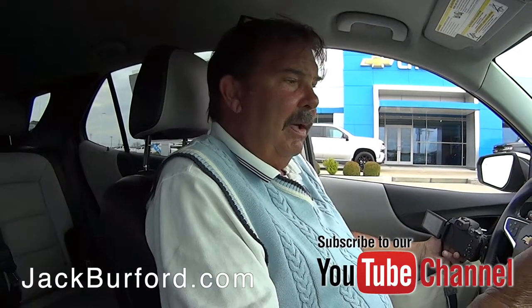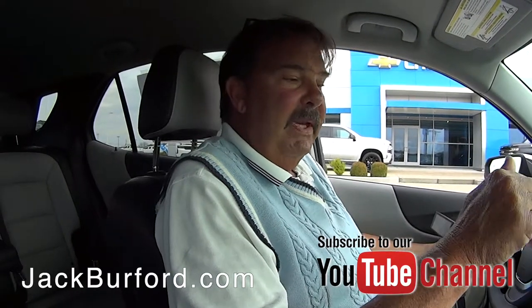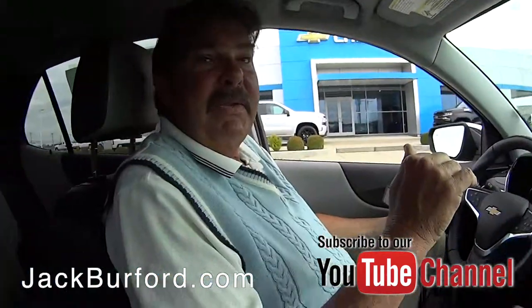It's got ultrasonic parking assist sensors on the back. And this is the Premier Edition — 1LZ Premier, so it's the nice one. Nicely equipped. Great price on this.